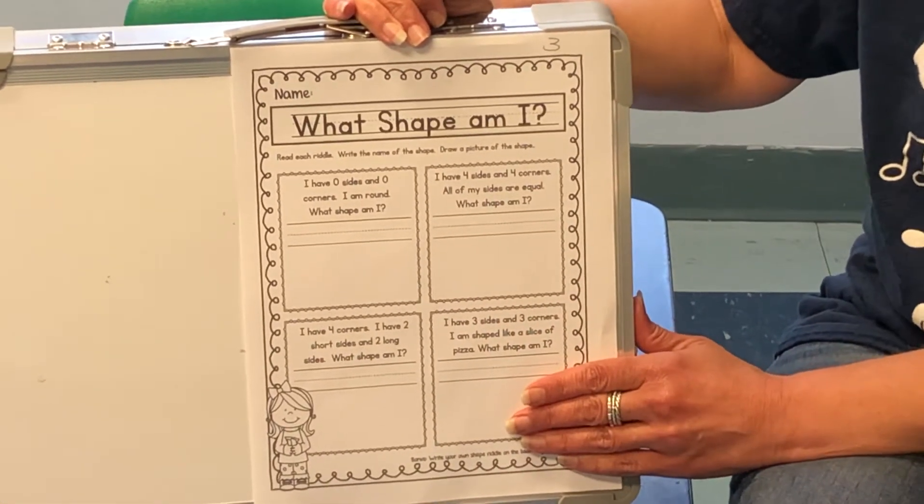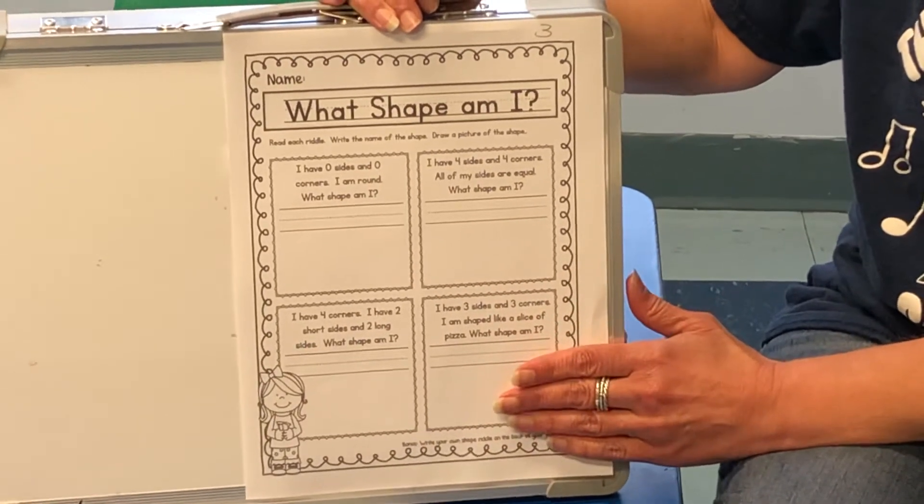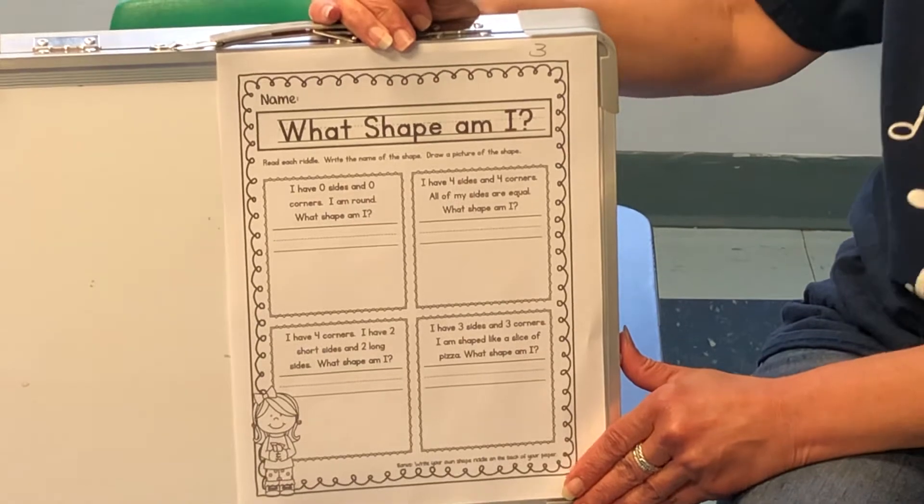And after you complete the sheet, I want you to take a picture and send it to Max because I want to see how smart my Pre-K's are.